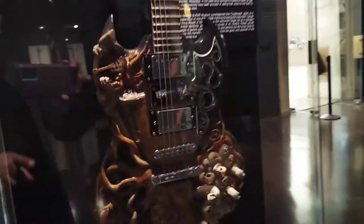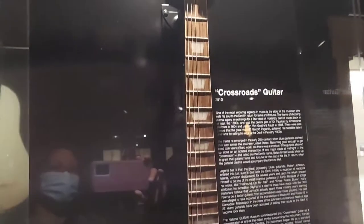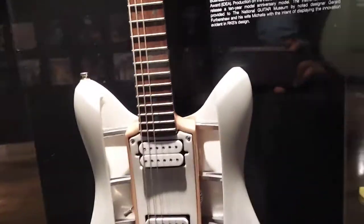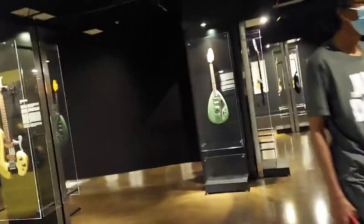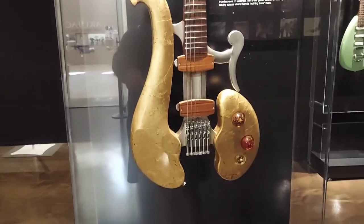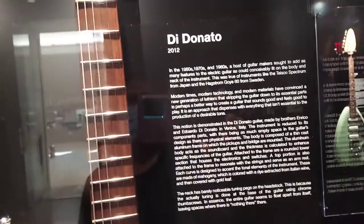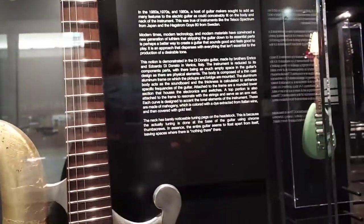Look at this one — it says Crossroads. It's new, 213. That one is new. Look at this one — look how cool looking. Oh wow. This is crazy. Dido Nato — this is new. It says Dido Nato. Wow, but it says 1960s.